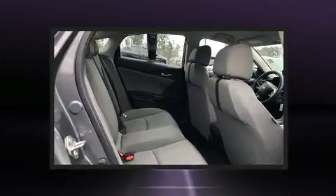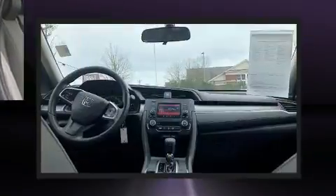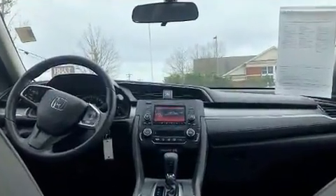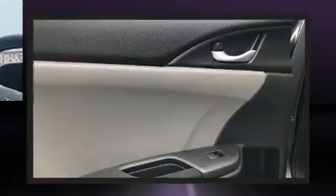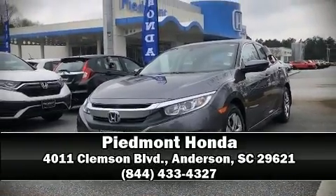This vehicle has achieved certified pre-owned status by passing Honda's comprehensive certification process, including an exhaustive 150-point inspection. Our knowledgeable sales staff is available to answer any questions that you might have. Come on in and take a test drive.